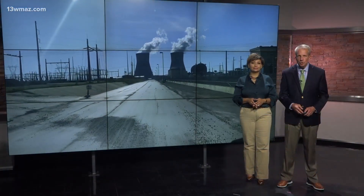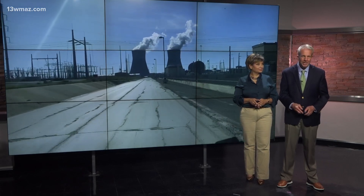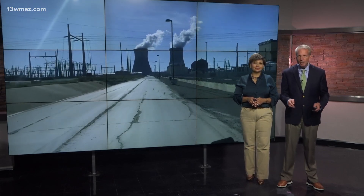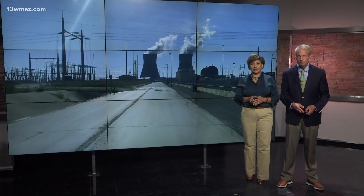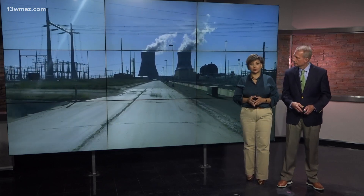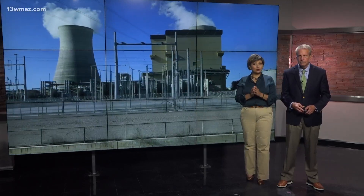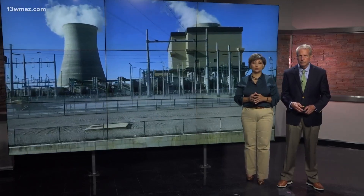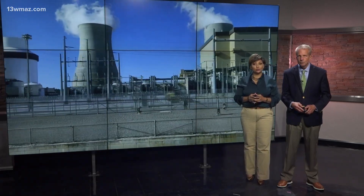Hello and thanks for joining us. The energy was electric today near Waynesboro in East Georgia as state leaders celebrated what they call the nation's largest source of clean energy. Plant Vogel opened up its fourth nuclear reactor last month. The plant took years longer than expected, cost billions more than predicted, and critics say that's costing Georgians who pay electric rates. Anthony Montalto got inside for a tour and shows us around.